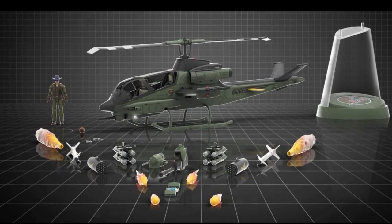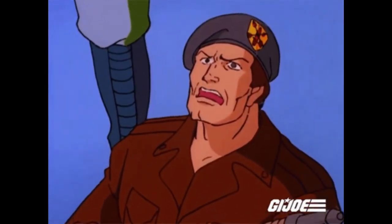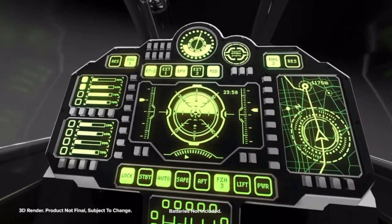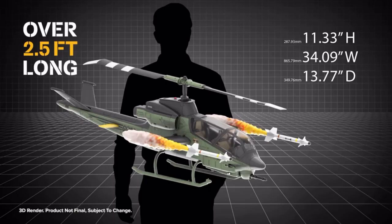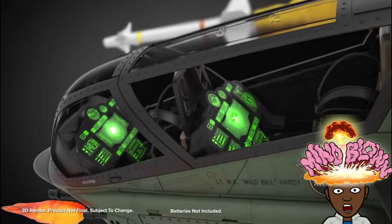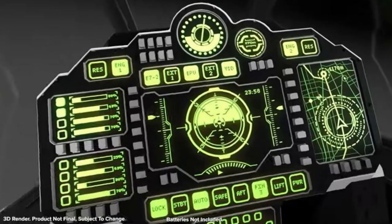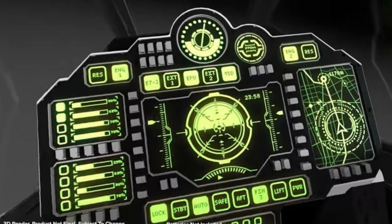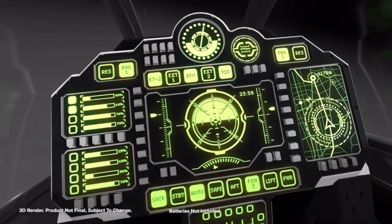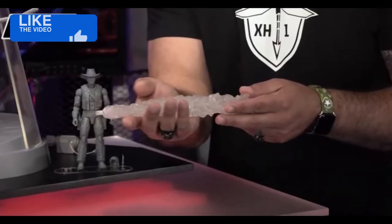It has a number of working features and functions, and on top of that, this has a light-up feature, which is pretty awesome. The cockpit of the gunner and the pilot section lights up. The dashboard lights up and it looks beautiful, and this is just the prototype during the presentation. The headlights light up as well as the strobe light. You get all these light-up features, these working components, the blast accessories, the missiles. When they attach the missiles to the blast effects, it really brings this helicopter to life that much more.